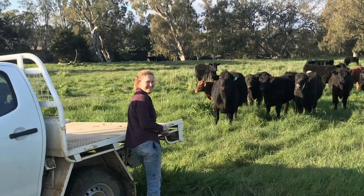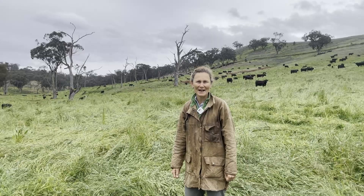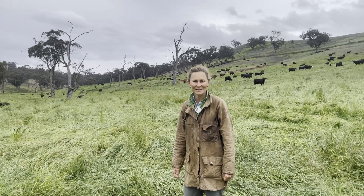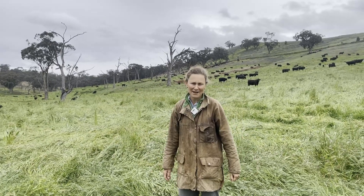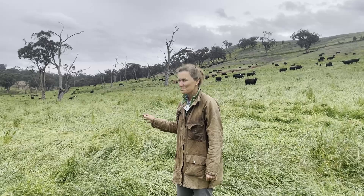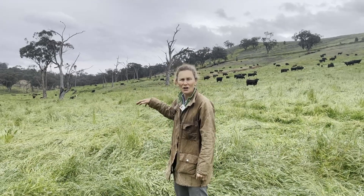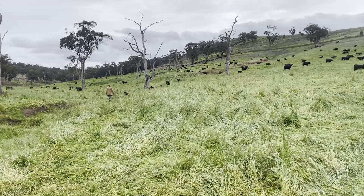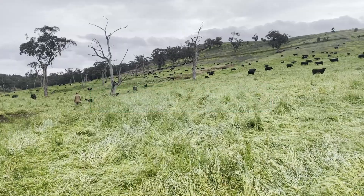We started that work in 2017 in this paddock and it's now 2021. We've had a particularly great spring season and last year, so we've got extraordinary ground cover now. Bit by bit through those two principles, we've started to really slow the flow of water in this area.